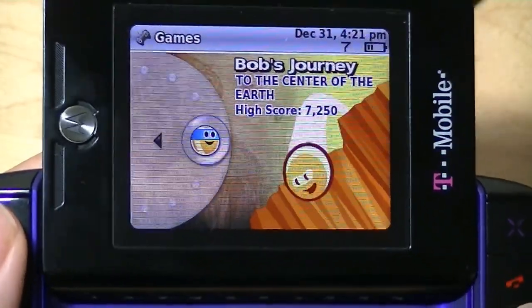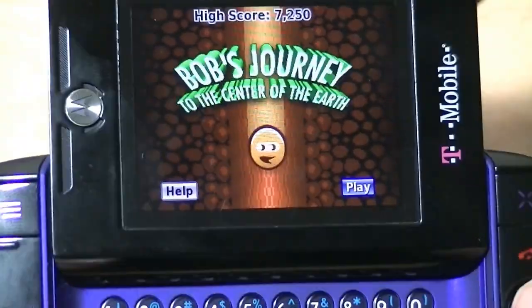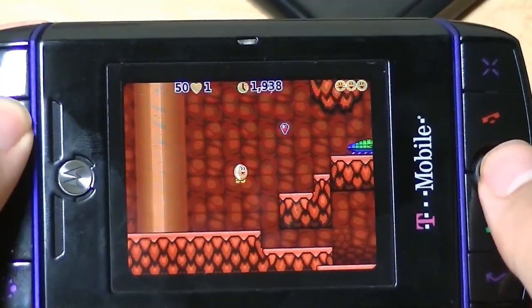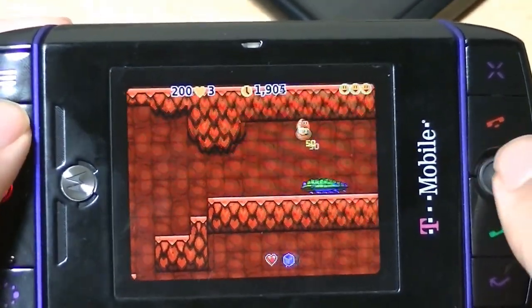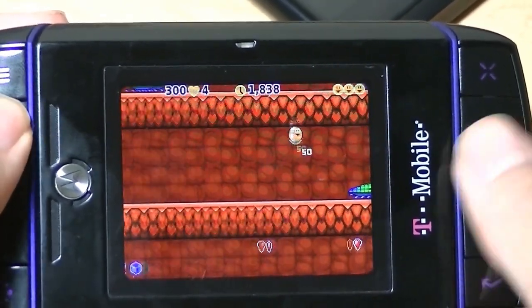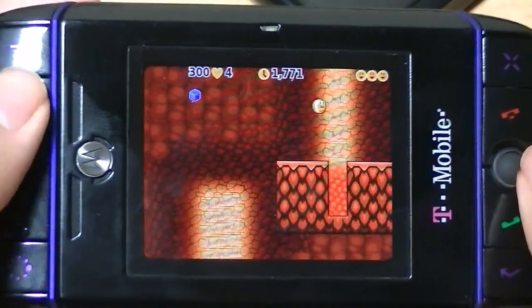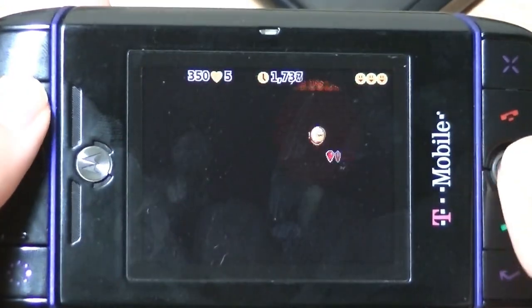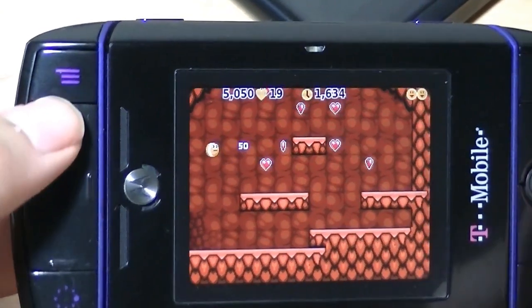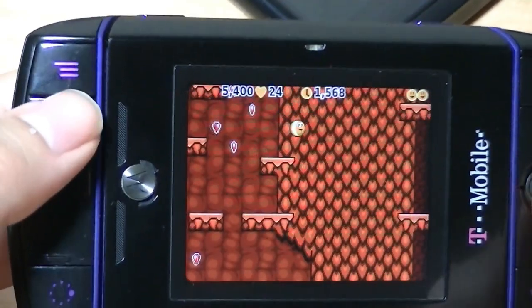We're also going to take a look at the one built-in game on here, which is Bob's Journey to the Center of the Earth. It kind of reminds me of earlier versions of Mario, but it's actually pretty fun to play with all these crazy sound effects. You navigate left and right, tap plus to jump, and want to land on bugs to score points. The screen is always scrolling to the right, so if you go too slowly, you die. The controls are pretty intuitive, and it's a decent full version game included for free right out of the box. Each time you hit one of the hearts or custom sprites, you get different light notifications on the D-pad, so it's programmed pretty well.